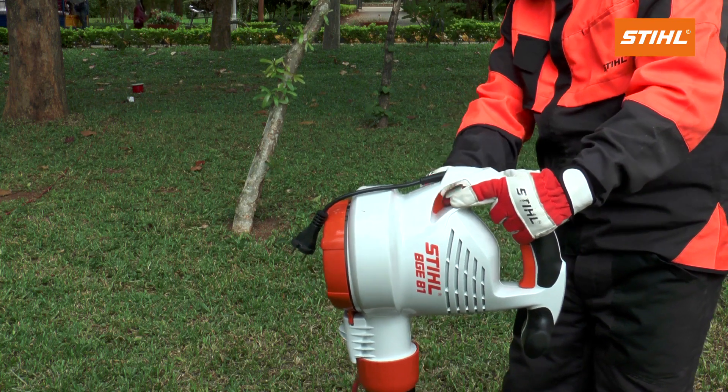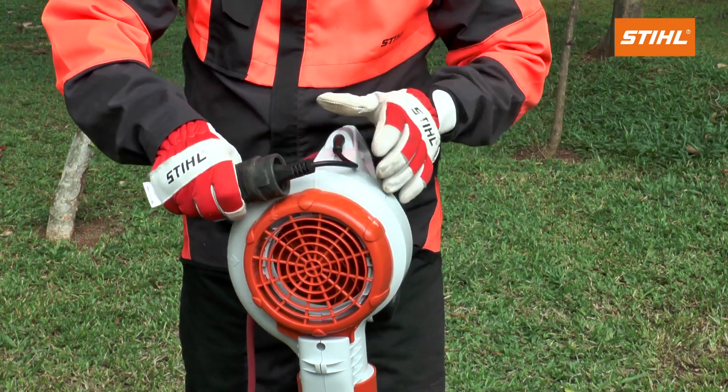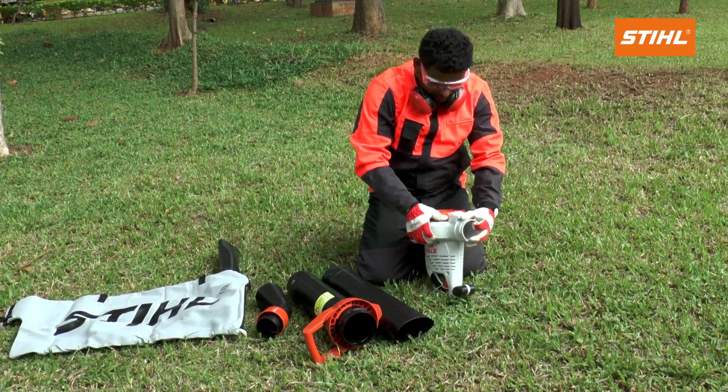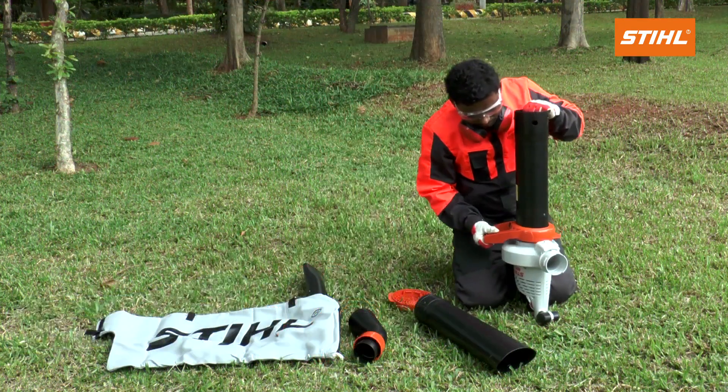Integral cord strain relief to avoid detachment. Easy to handle and emission-free. Simple tool-less conversion into powerful vacuum mode.